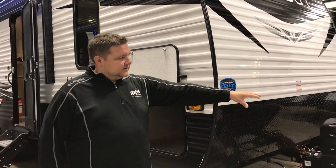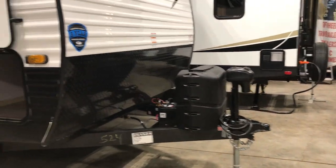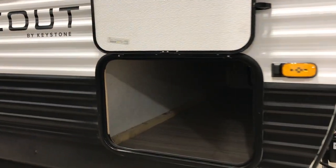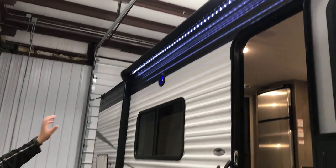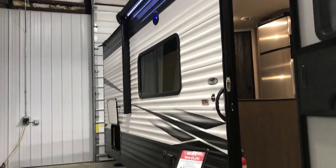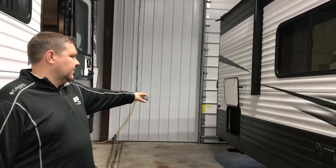You're going to have a power tongue jack up here on the front, nice pass-through storage here. You're going to have a nice awning with an LED light strip up top and then marine grade speakers on the exterior. You do have more exterior storage in the back as well.